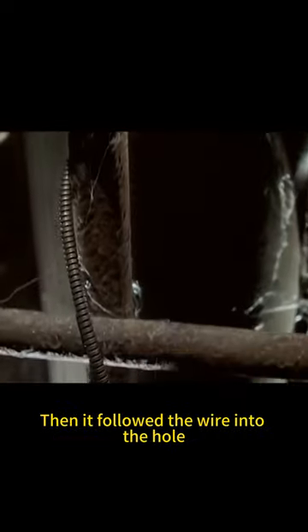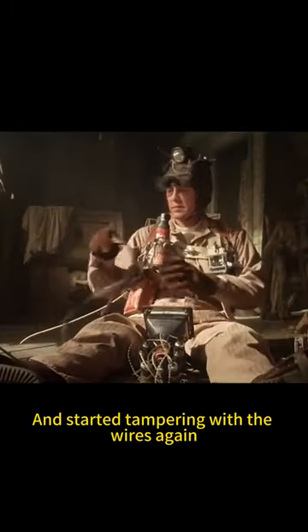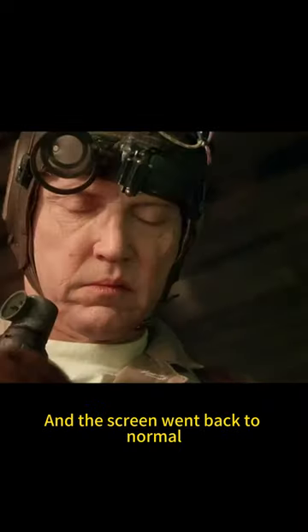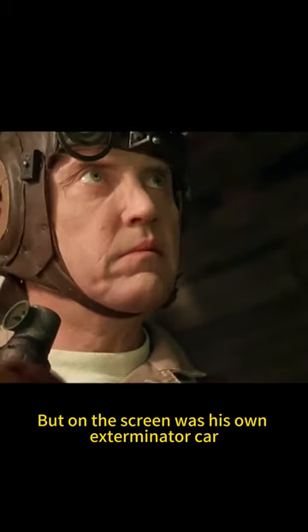Then it followed the wire into the hole and started tampering with the wires again. Then the exterminator found the broken wire. They tried to reconnect the wires and the screen went back to normal. But on the screen was his own exterminator car.